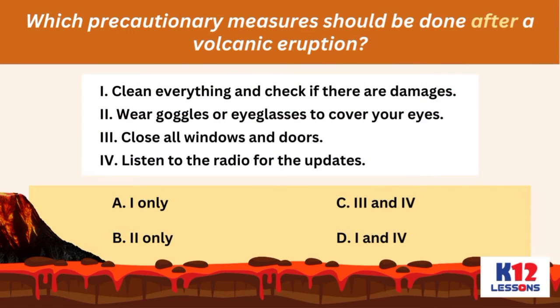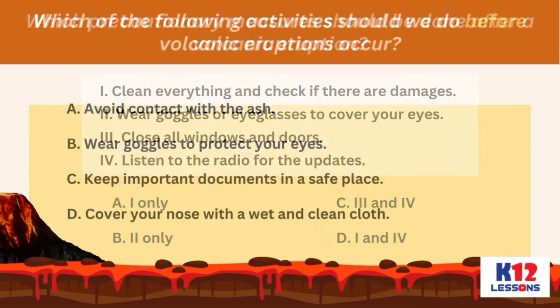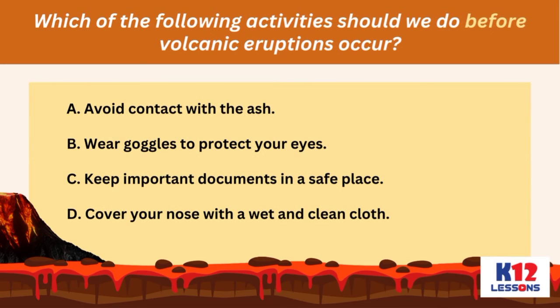Answer the following questions carefully. Which precautionary measures should be done after a volcanic eruption? A. One only; B. Two only; C. Three and four; D. One and four. Which of the following activities should we do before volcanic eruptions occur? A. Avoid contact with the ash; B. Wear goggles to protect your eyes; C. Keep important documents in a safe place; D. Cover your nose with a wet and clean cloth.